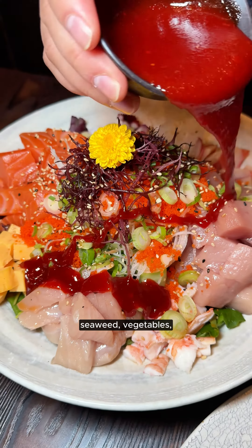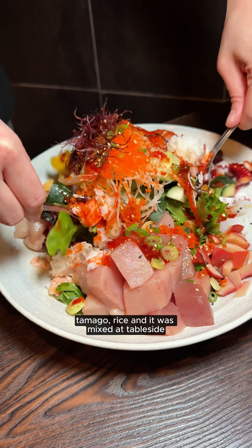The Korean chirashi don is a secret menu item which is fully loaded with dai sashimi, seaweed, vegetables, tamago, and rice, and it was mixed at table side.